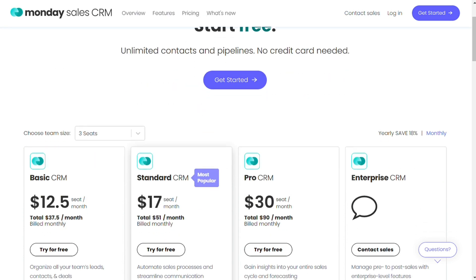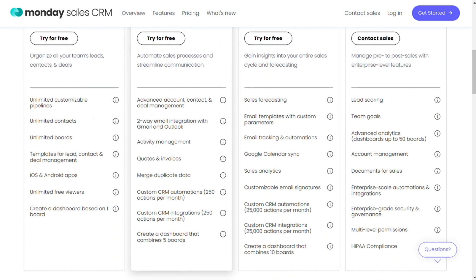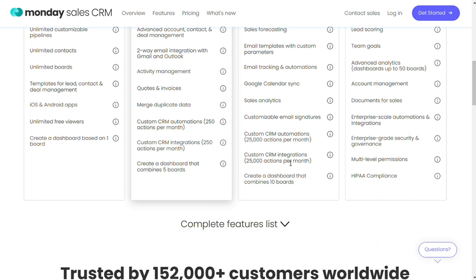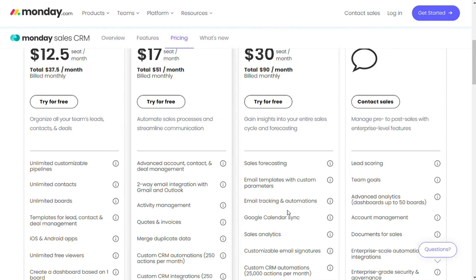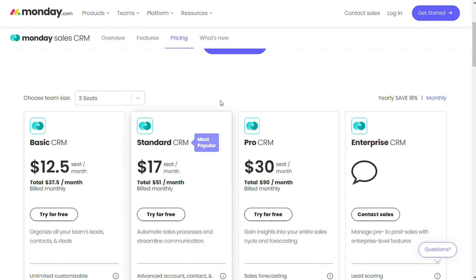Monday.com's paid plans are also priced by the number of seats and feature set. Features scale to more automations, dashboard combinations, integrations, file storage, and better support, as well as additional functions such as time tracking, formula columns, advanced reporting and analytics, multi-level permissions, and enterprise-grade security. For businesses requiring more than 200 seats, a price quotation applies. The basic package costs $12.50 a seat per month for a minimum of three seats, totaling $37.50 per month, or $10 per seat monthly with annual billing.